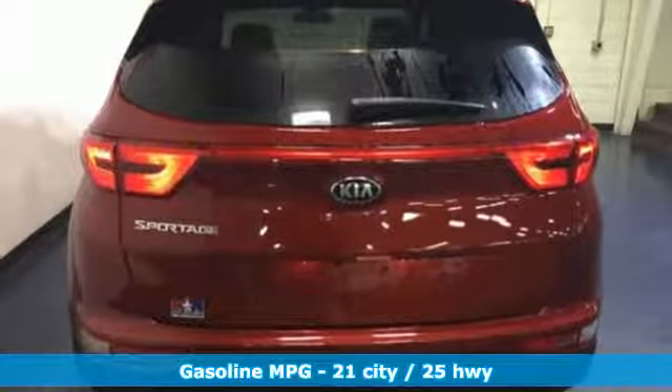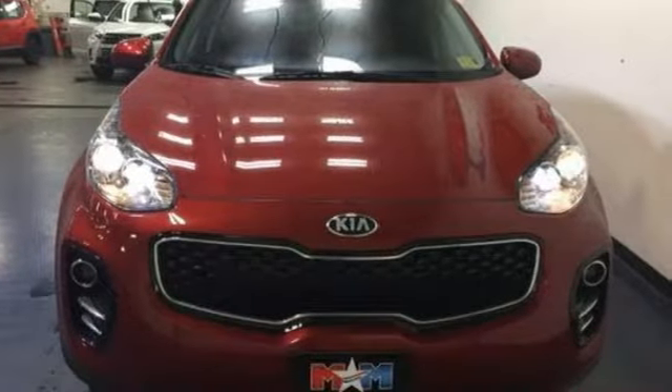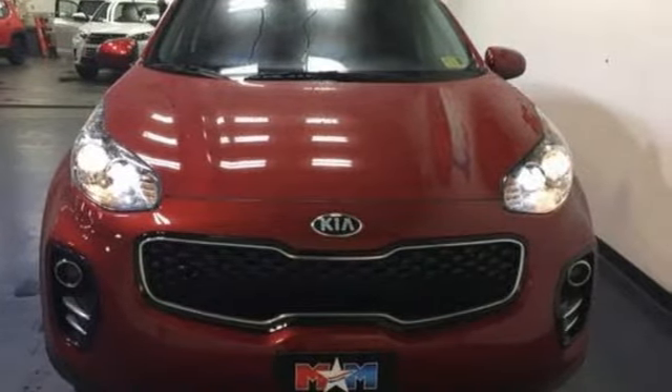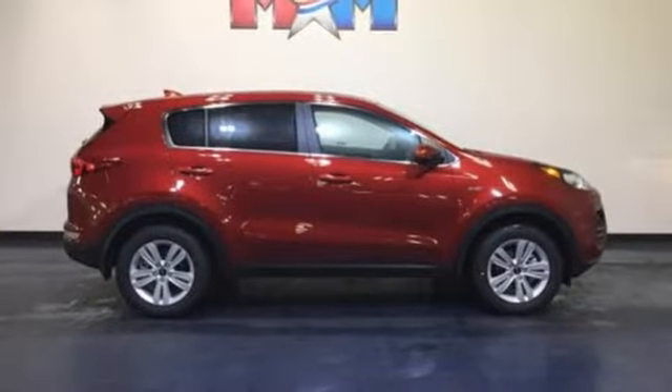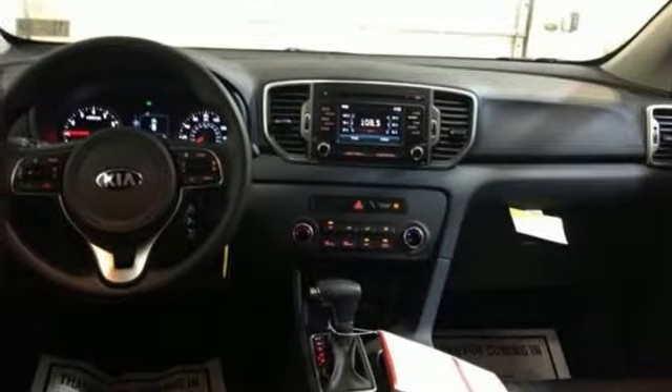It's well equipped with the features you need: streaming audio, wireless phone connectivity, manual tilting steering column, 312 volt power outlets, manual telescoping steering column, automatic transmission, aluminum wheels, electronic shift on the fly, and inline four-cylinder engine.